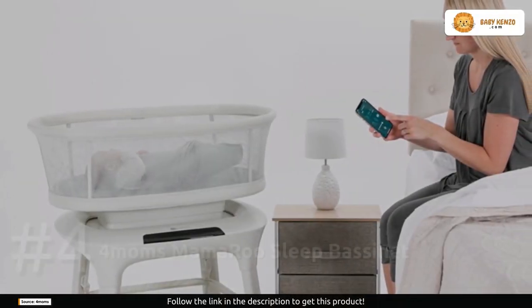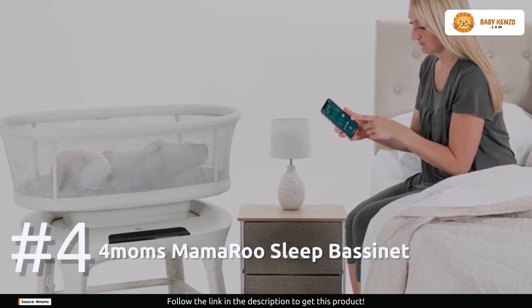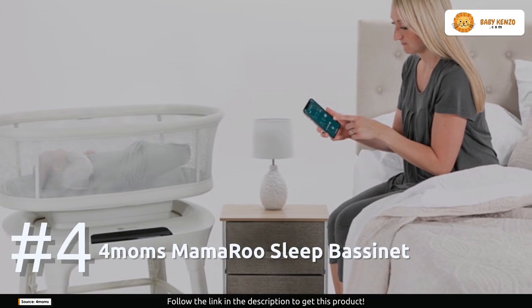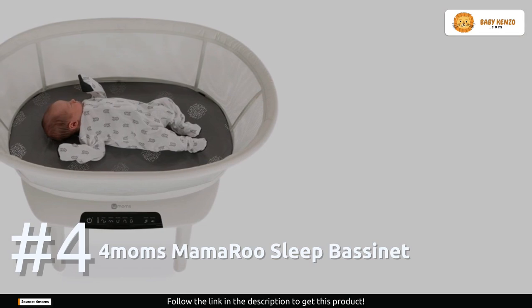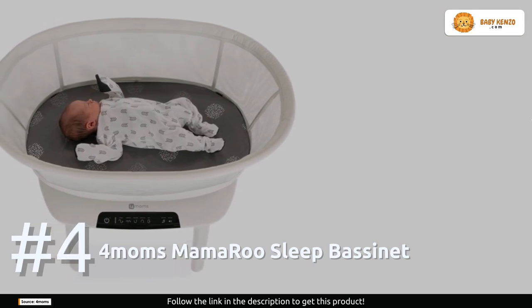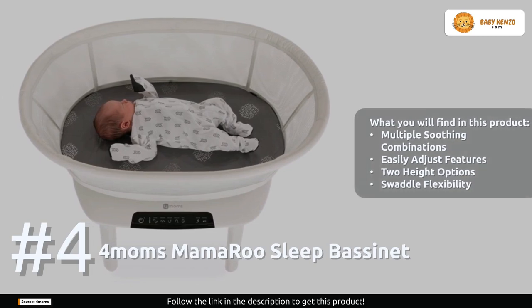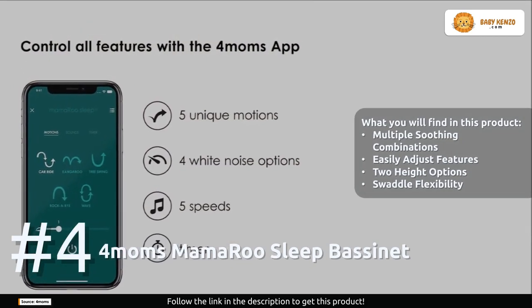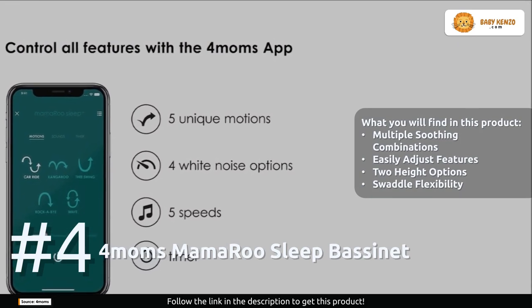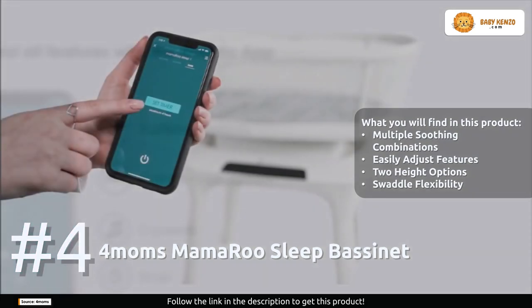Number four: the Fermanz Mamaru Sleep Bassinet. This bassinet is a true game changer — the most adaptable you'll find — designed to cater to the unique needs of your little one. It's not just a bassinet, it's your baby's dream come true. With five parent-inspired motions, five adjustable speeds, and four white noise options, you can craft the ultimate soothing experience for your baby.